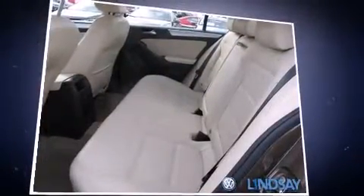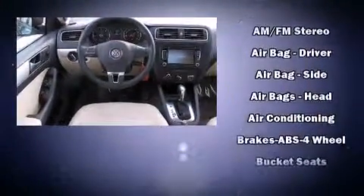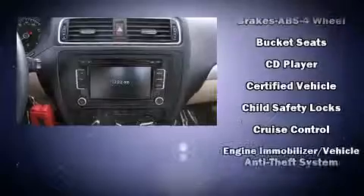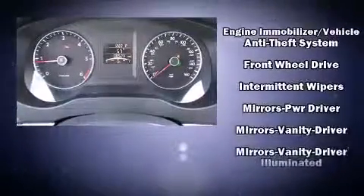Volkswagen also prioritized safety and security with features such as head curtain airbags, front side impact airbags, traction control, brake assist, ignition disabling, and four-wheel disc brakes with AVS.